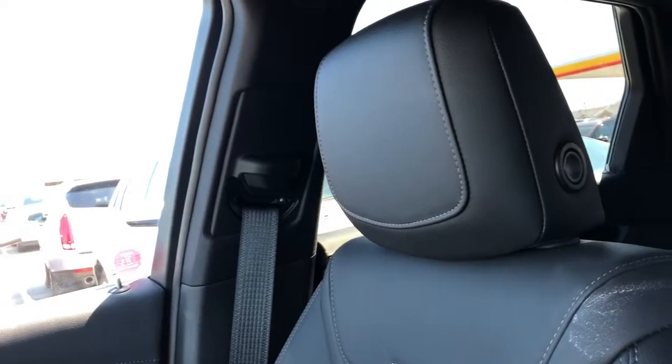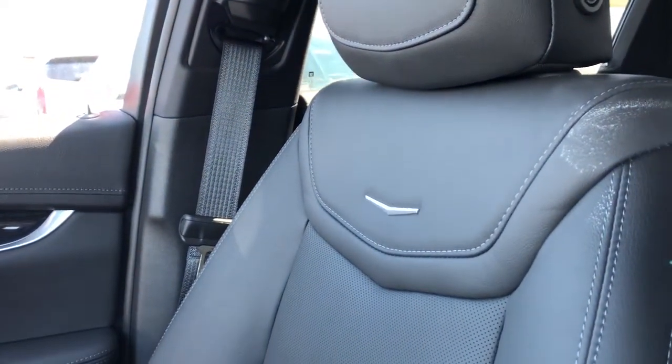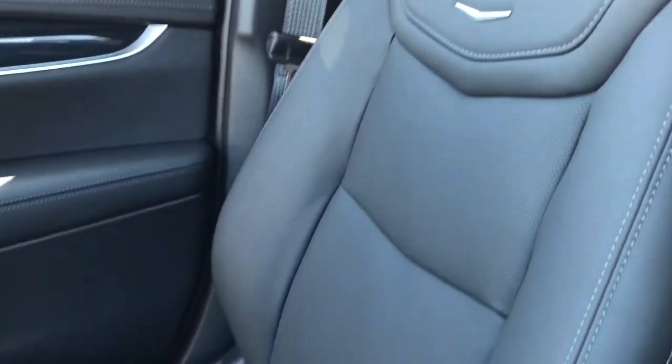The front seats are featured in patent black leather with perforated leather in the lower portion and our Cadillac silhouette embossed in chrome. These are heated and cooled seats up front.